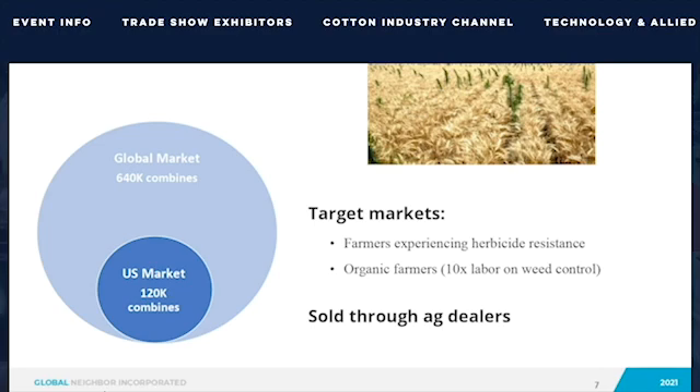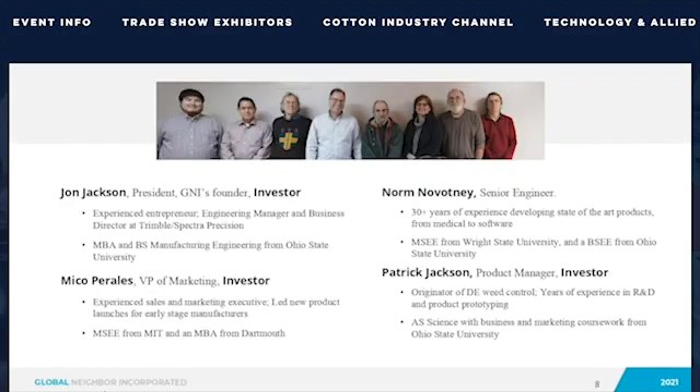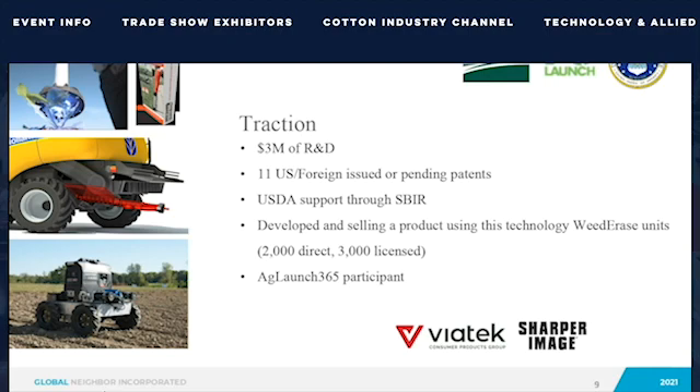We have an experienced team of skilled engineers who develop the directed energy technology and commercialize products from it. This team is supported by a group of farmers who are dedicating their time and effort to advise us. We also have a product on the market that uses our directed energy for killing weeds around your house — it's called the Weed Erase, and you can buy it online at Sharper Image, Home Depot, and many other locations. The Weed Seed Destroyer is our first product aimed at positively impacting farmer profits.